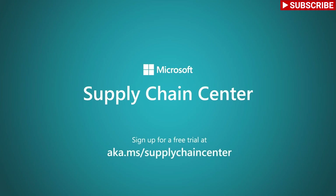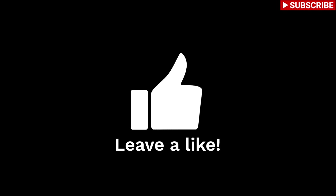Microsoft Supply Chain Center enables her to do more with less. Sign up for a free trial at aka.ms/supplychaincenter.